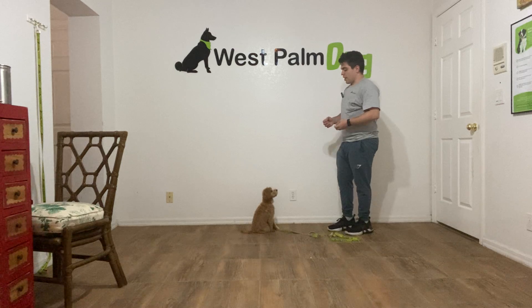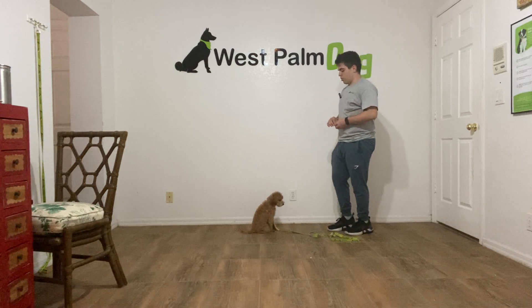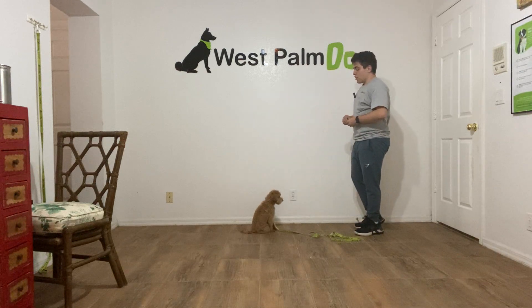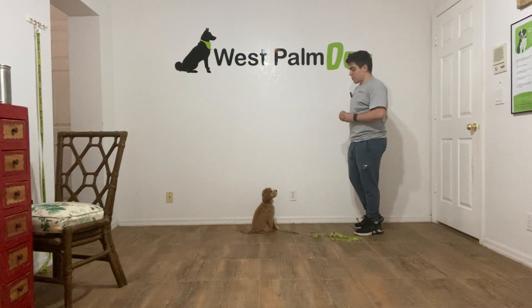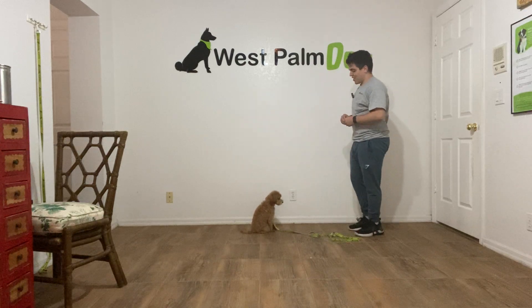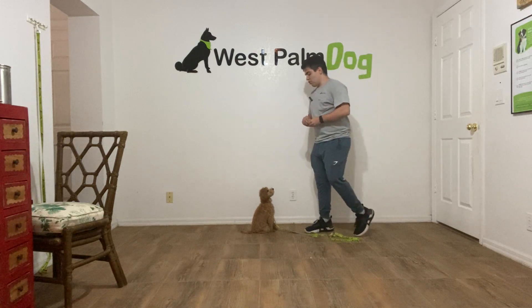One of the key things of a recall is first saying her name so she acknowledges us. Then we say the word 'come' when we know she's looking at us and paying attention to us, and then we say 'yes' when she's approaching us. So it would look like this.